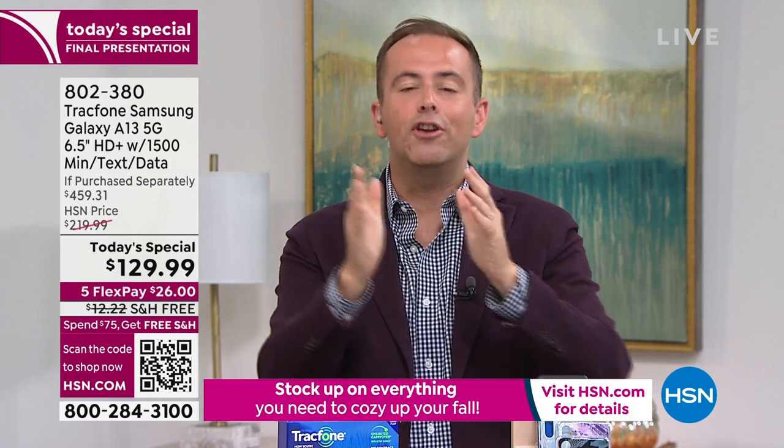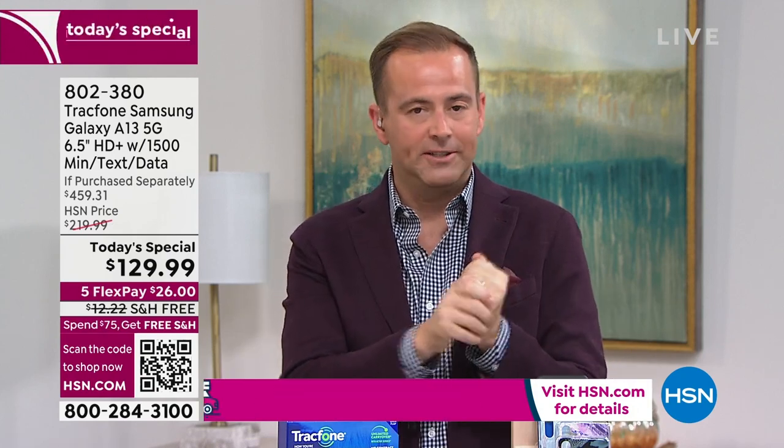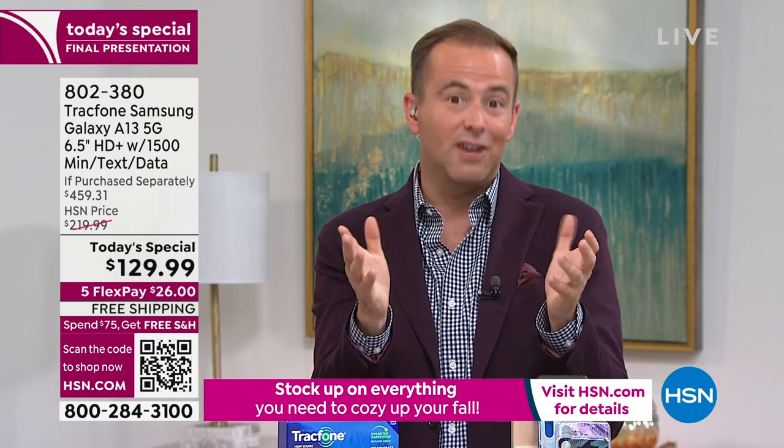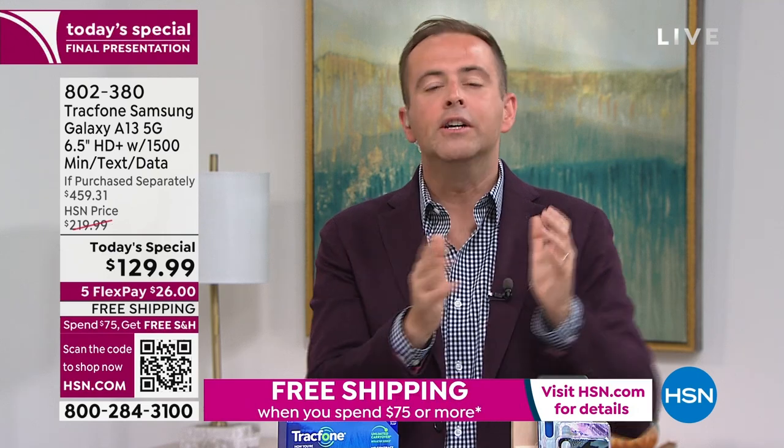This, like anything, has our return policy. When you get it home, if you don't love it, you return it for a refund at the purchase price. For new customers concerned about coverage — we're not concerned. This uses the biggest network carrier in America today as their service provider, so I know you're going to be happy with the coverage. But if you're not, you can always return it for a refund. And for existing TrackPhone customers, the world is your oyster.